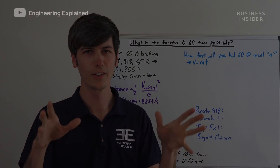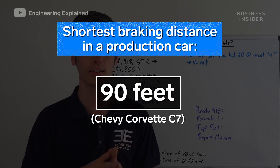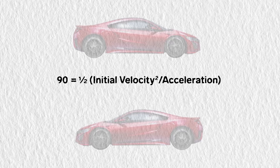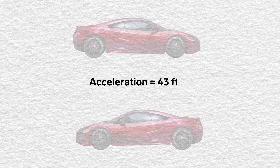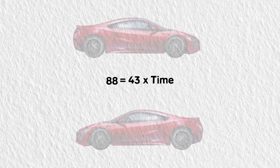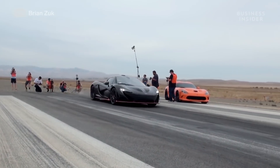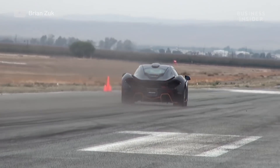For his calculations, Jason used the current record for shortest braking distance, which is 90 feet. Plugging that into the formula for braking distance, along with 60 miles per hour — or 88 feet per second — for initial velocity, you get an acceleration of 43 feet per second squared. When you plug that into the formula for velocity and solve for time, you get 2.05 seconds. That means that according to the laws of physics, the limit for zero to 60 miles per hour in a production car is right around 2 seconds.